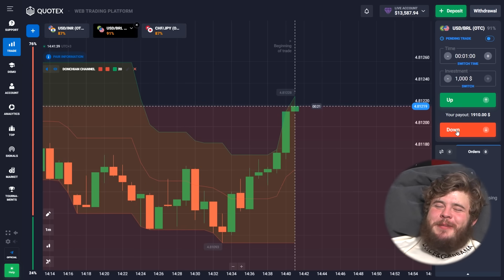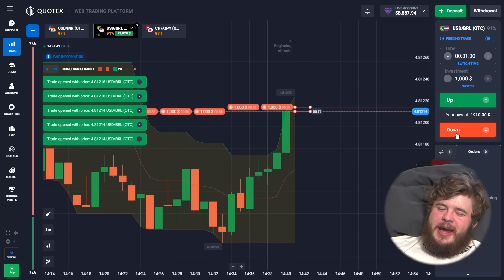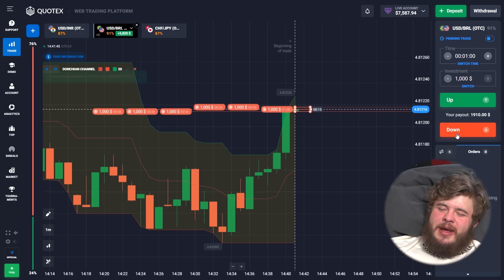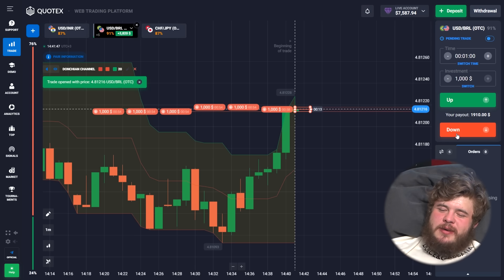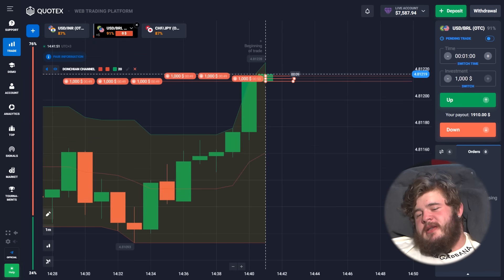The price is hitting a strong level of resistance, so we have opened six sell positions here.